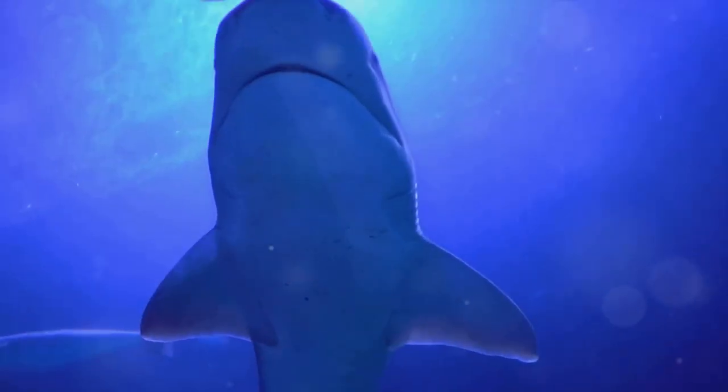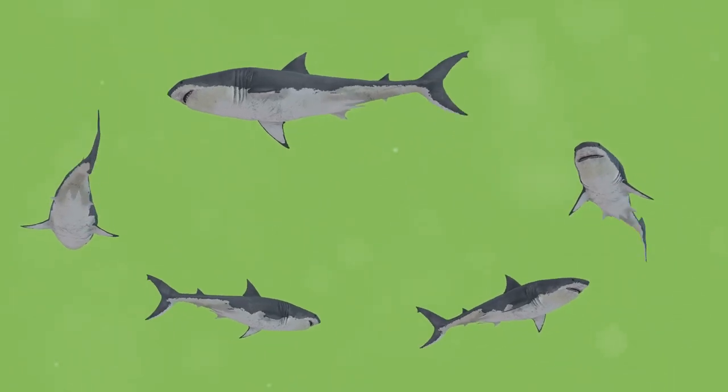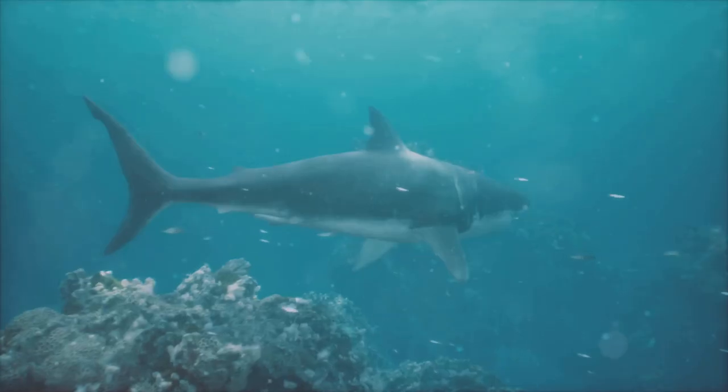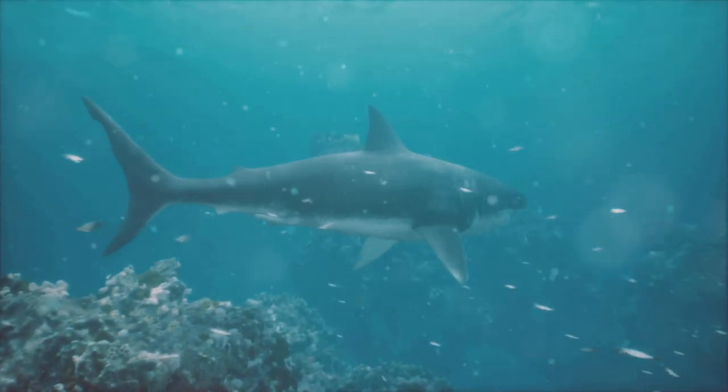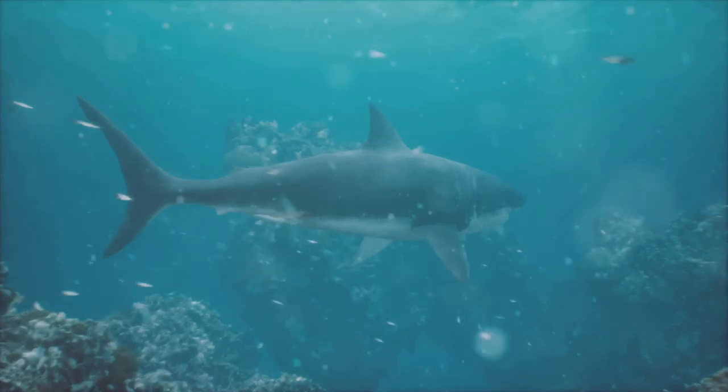This shark's rapid pace has a purpose. Reaching speeds of up to 60 miles per hour, the shortfin mako becomes an efficient hunter, outmaneuvering its prey with ease. This speed also becomes a survival tool, enabling the shark to escape from threats and traverse vast oceanic spaces in search of food.